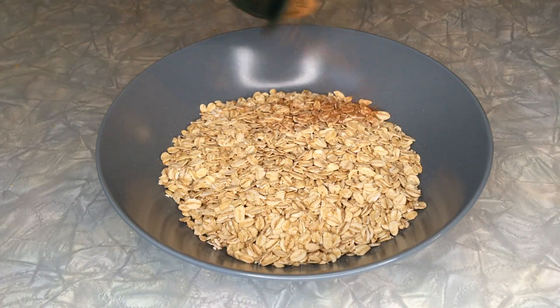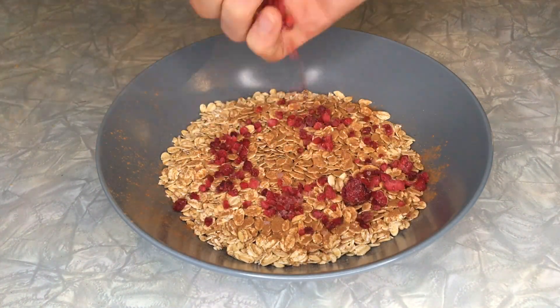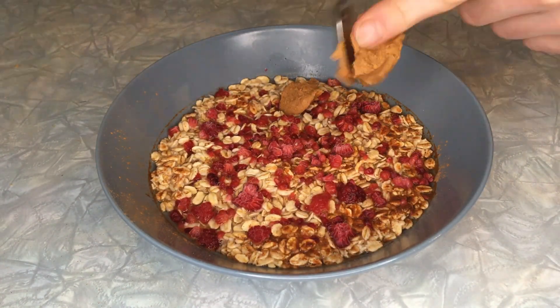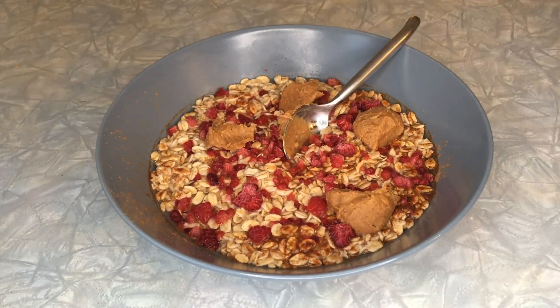Next on the list is a good breakfast. I like to heat my oatmeal with boiling water for a few minutes, put on cinnamon, frozen raspberry and a couple of spoons of peanut butter. This is something I eat almost every day. This fills me up and gives me energy that will last for many hours.